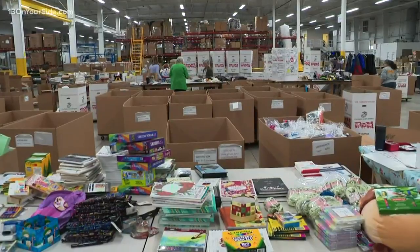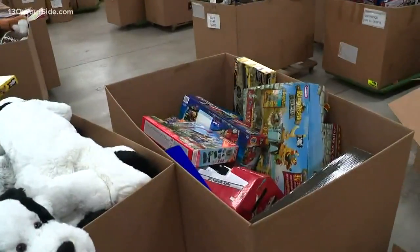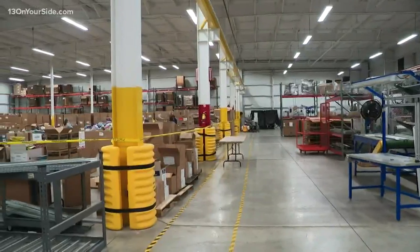It's not too late for you to donate to Toys for Tots. We have a list of drop-off locations running at the bottom of the screen, and you can also find that list on our website, 13onyourside.com.